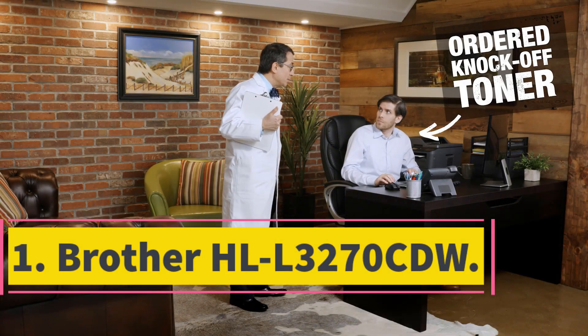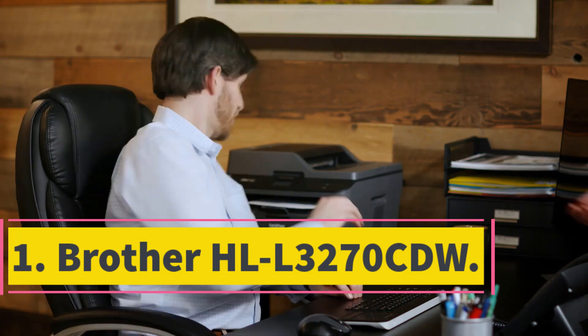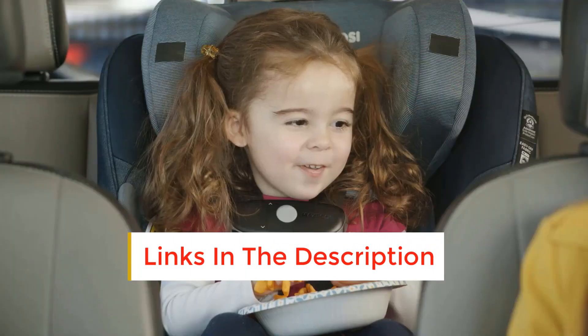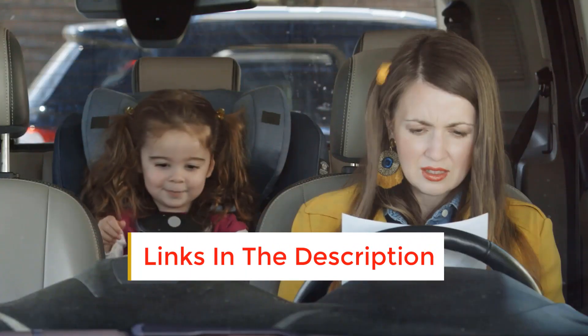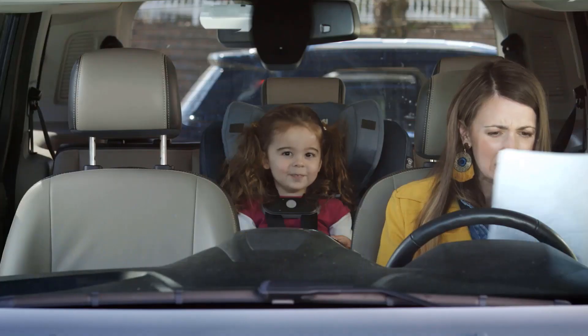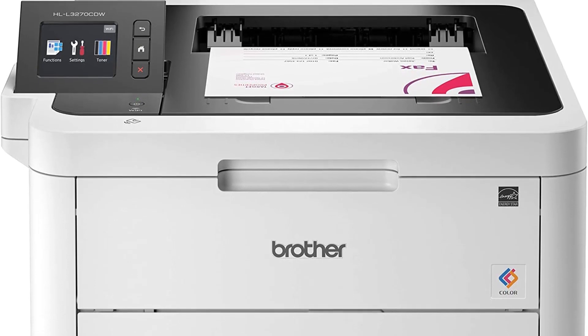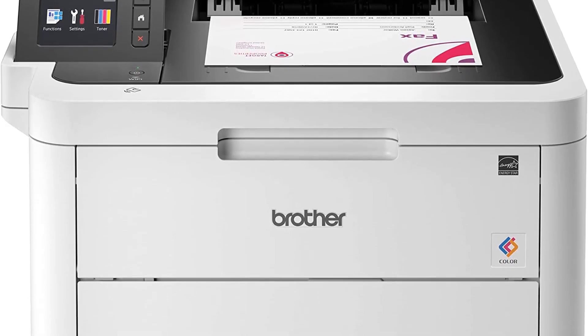Number 1: Brother HL-L3270CDW. If you're just starting your small business or just looking for a budget-friendly printer, the Brother HL-L3270CDW is a great option. This color laser printer is capable of producing up to 25 pages per minute with automatic duplex printing to help save both time and paper. There is also a toner-saving mode for even more print cost reduction.